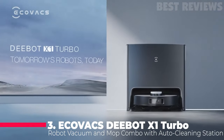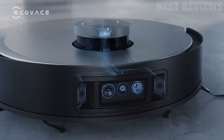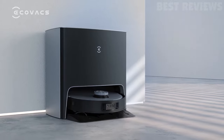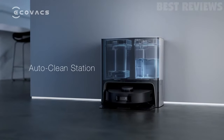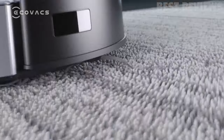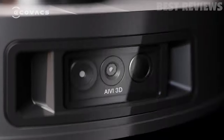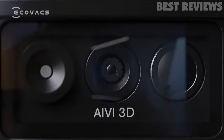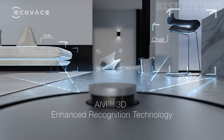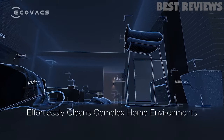Number 3: Ecovacs Deebot X1 Turbo. The Ecovacs Deebot X1 Turbo is a versatile and convenient vacuum and mop combo. The vacuum returns to its docking station where it automatically washes and dries the mopping pads and refills water, making cleaning easier than ever. With 5,000 Pascal suction power, the X1 Turbo effectively picks up debris from both hard floors and carpets. The AI and Visual Interpretation 3D technology combines advanced AI processing and 3D structured light sensors for obstacle avoidance and high-resolution depth information, even in the dark.